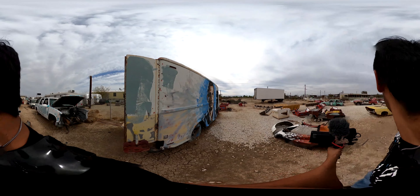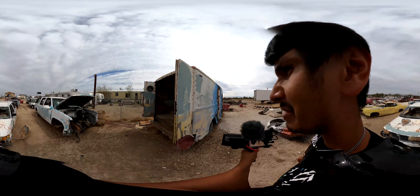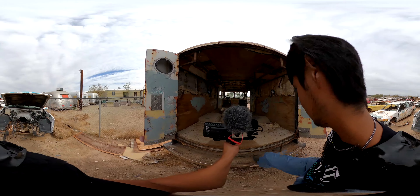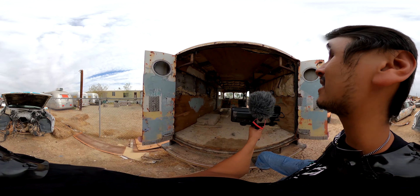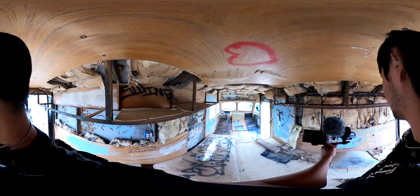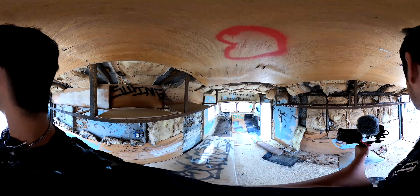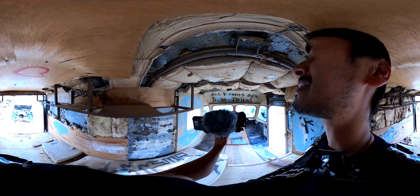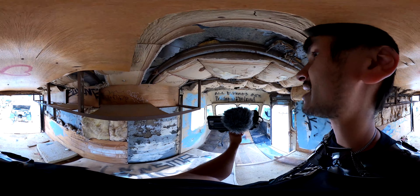A couple ladies here - why didn't we do a little photo shoot? Oh wow! This is cool. Wow, it's a good-sized van. See, I would love to get something like this and fix it up - put a stand-up shower, a bed. This is really cool.